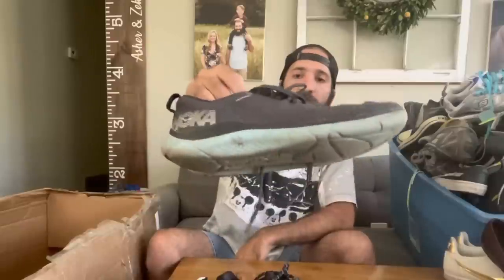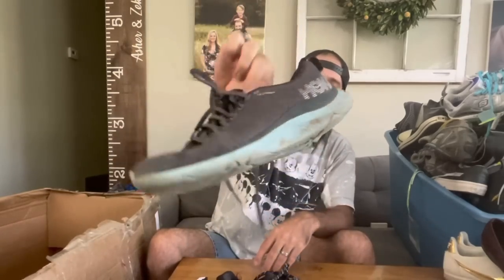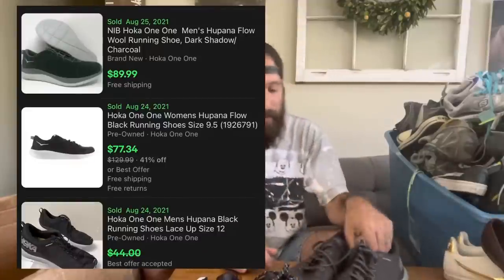Here is another pair of Hokas. I actually hadn't found Hokas almost the whole day, and then the last four stops on the second day I found like one pair at each store — all different models, which is kind of cool. I paid $7 for these — they are the Hoka Hupana, H-U-P-A-N-A. They still had some decent tread on them. I don't think I've ever sold this model, so I figured I'd pick it up and give it a shot. Probably like $35 to $40 on these, but for $7 I'm definitely not going to say no to Hokas.